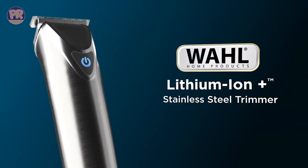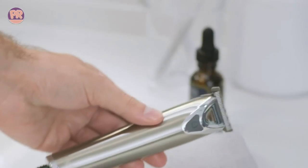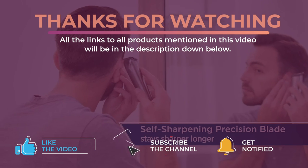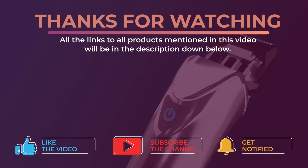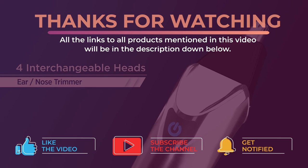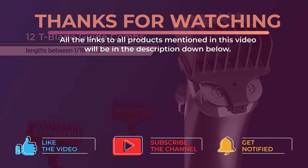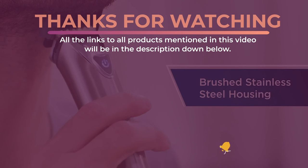Now let me ask you one last question — do you agree with our list? Let me know what you think in the comments section. Alright guys, that's all for now. Thanks for watching and I hope you enjoyed this video and that it helped you out. Don't forget to leave a like and subscribe to the channel to see more videos like this in the future. I hope to see you guys in the next video. Till next time, see you later.